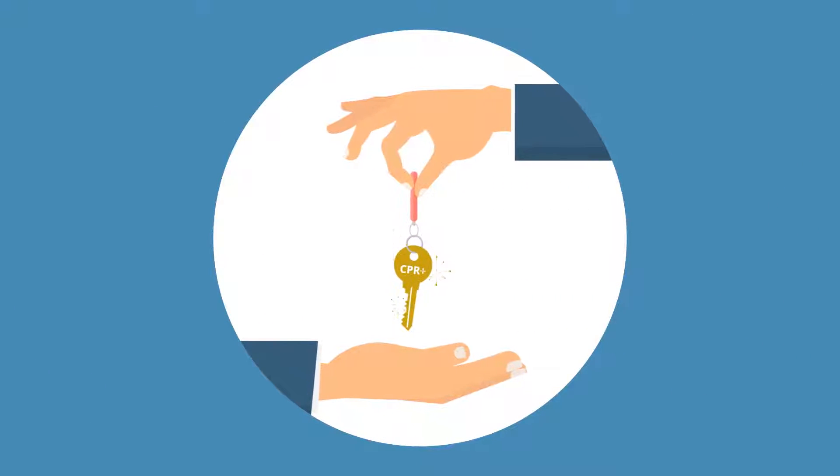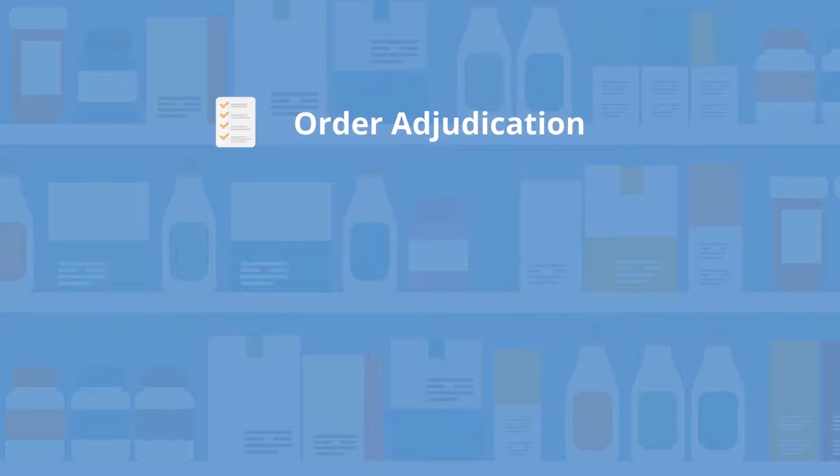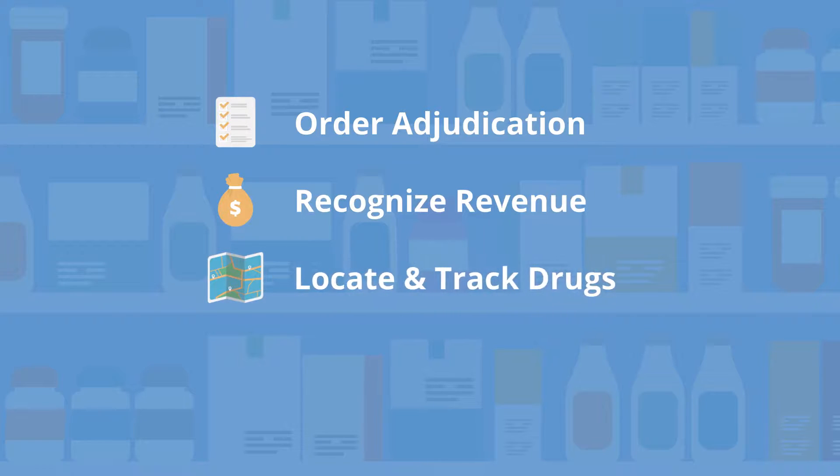With CPR Plus Automation, you can unlock your revenue potential by ensuring that every order is adjudicated successfully prior to shipping, recognizing revenue when products ship instead of at the time of adjudication, and locating and tracking drugs by lot number so that every dollar is accounted for.